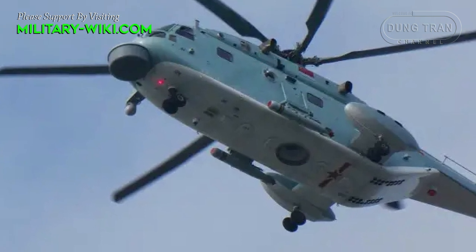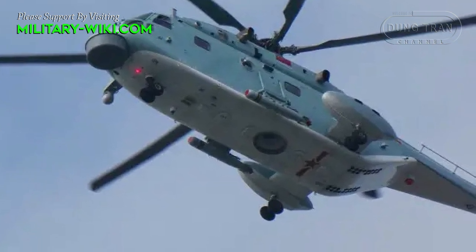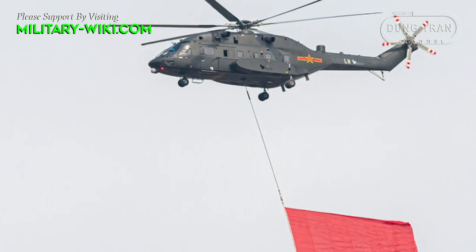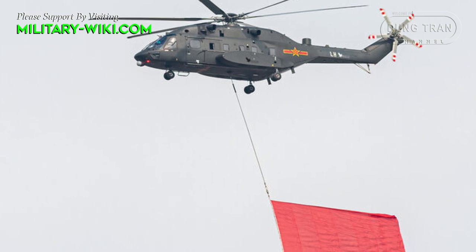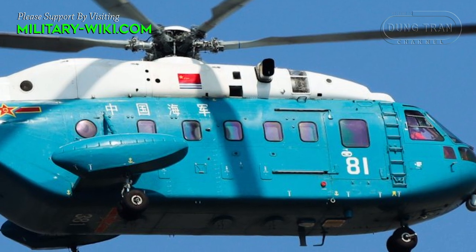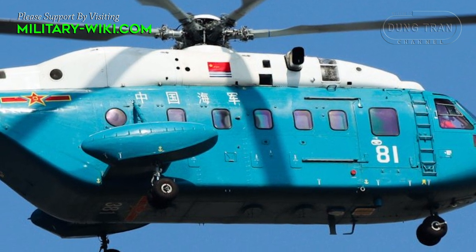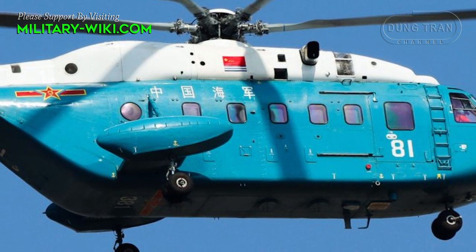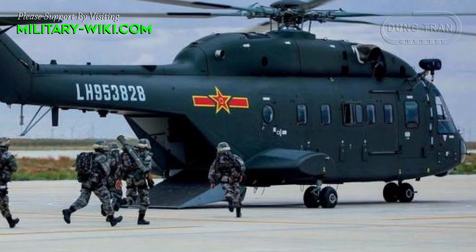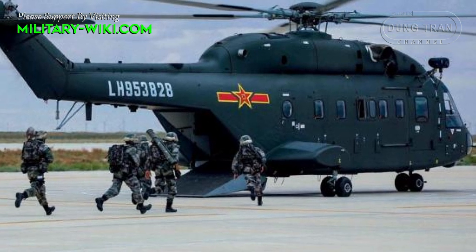Compared to the Z-8, the Z-18 was designed with a wider fuselage and more powerful engines, resulting in an overall more efficient performance than its predecessor. It also reportedly makes greater use of titanium and composites in its rotor blades and rotor, and replaces the Z-8's bow-shaped lower fuselage with a tail ramp for small vehicles.